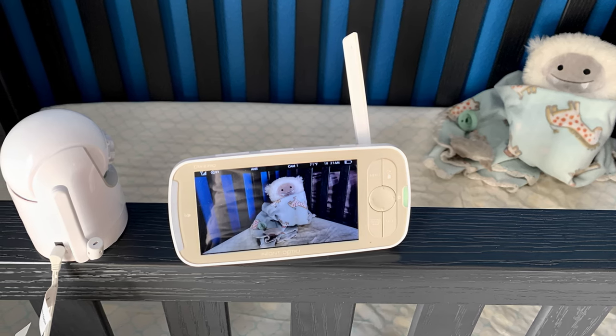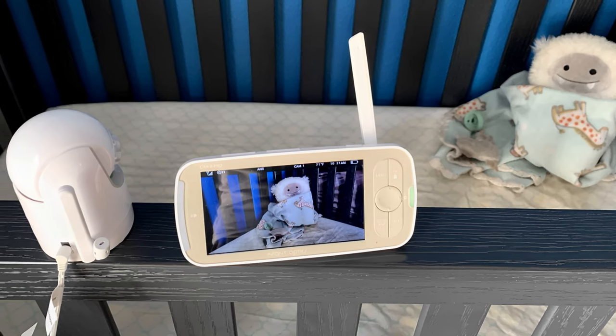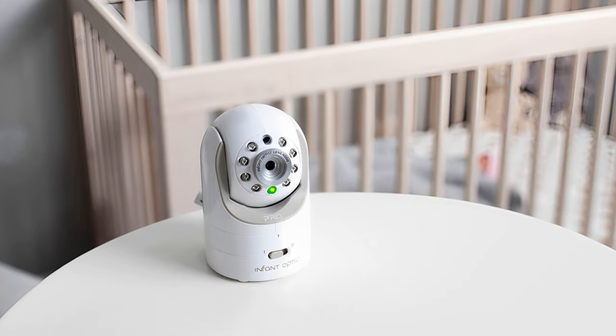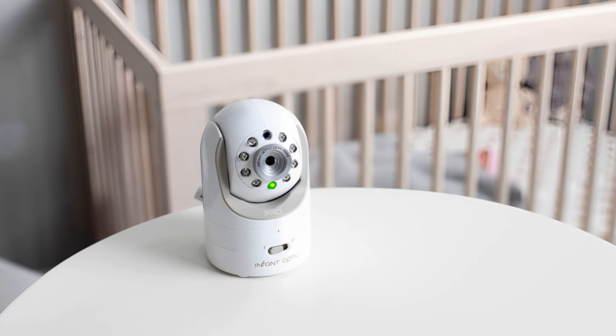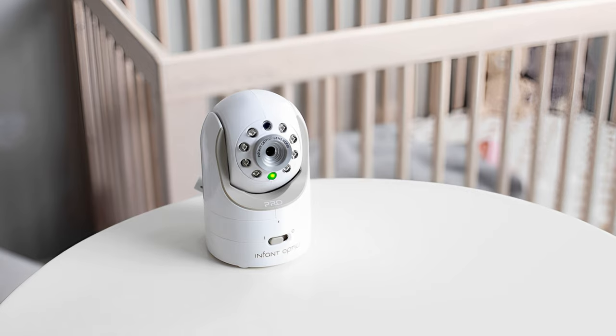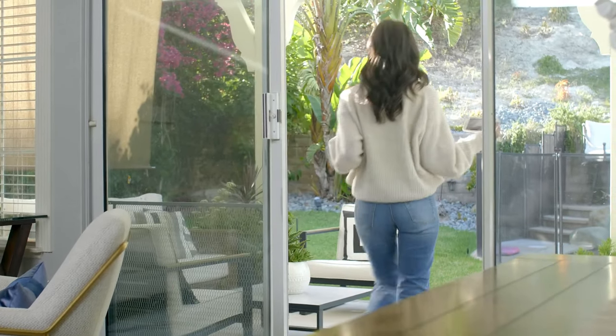One of the main upgrades is the 5-inch HD screen — a noticeably larger, crisper display than the 3.5-inch original. The enhanced night vision on the 720p video feed is so clear we could actually see a child's open eyes at night, which we couldn't do with the original monitor. It has an improved coverage range of 1,000 feet, which is helpful if you live in a larger home.